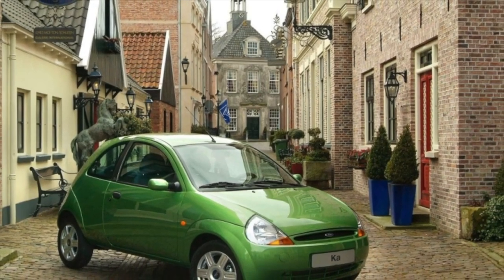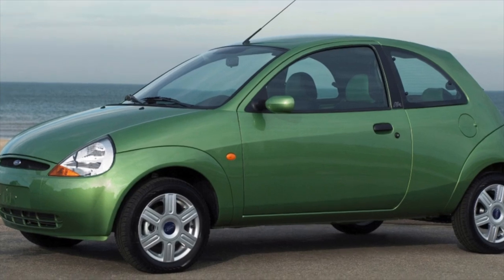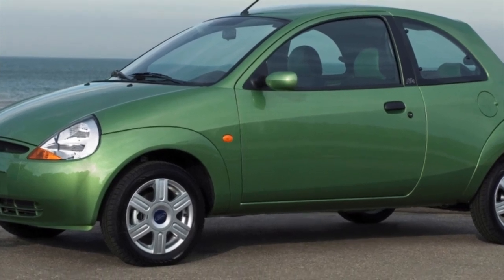Ford Ka, 1996-2004. This small class car is based on the units of the Fiesta model, but shorter by 21cm.